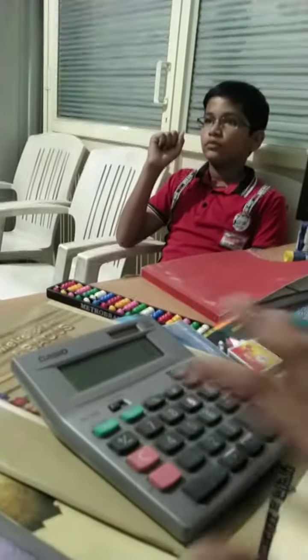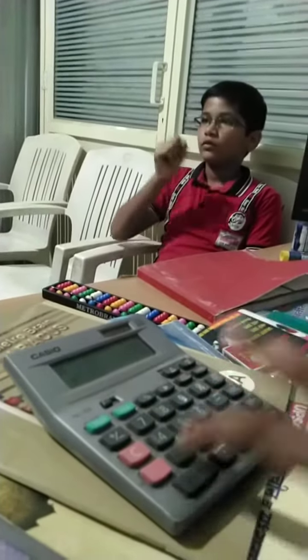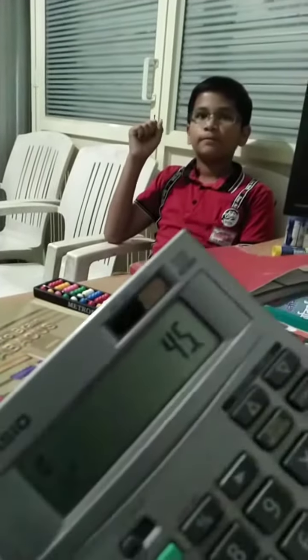Very nice. 7 plus 8 plus 5 plus 2 plus 3 plus 6 plus 9 plus 4 plus 1. Answer? 45. 45 is correct answer.